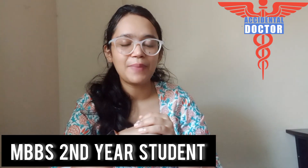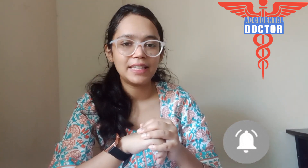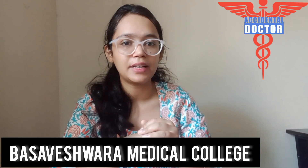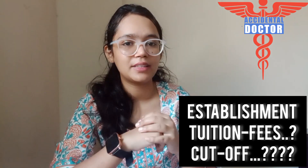Hello guys, welcome back to our YouTube channel Accidental Doctor. As you already know, I am continuing the series on Karnataka. Today in this video I am going to share information on Bhasaveswara Medical College and Research Center. We will be talking about establishment year, cutoff, tuition fees, and many more things.